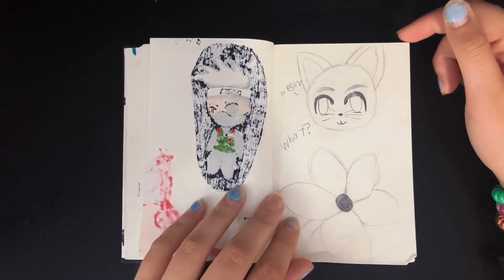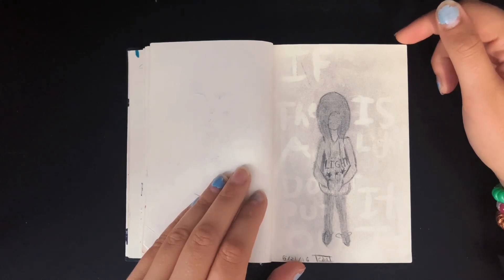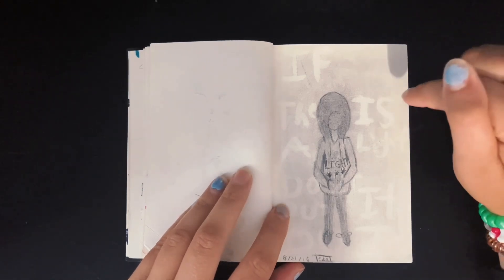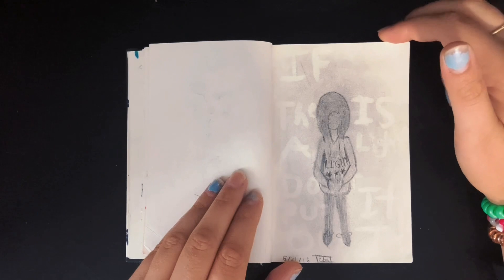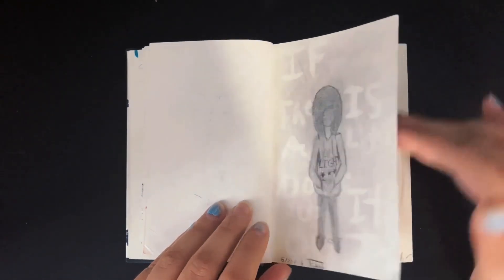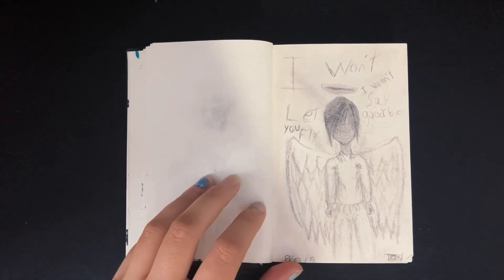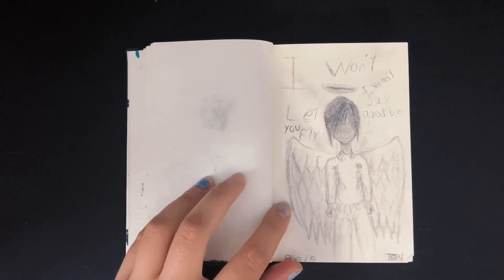There's a cat and a flower. This is from a song — I cannot remember what song. My emo stage, my dudes. I feel like everyone has made art like this before.